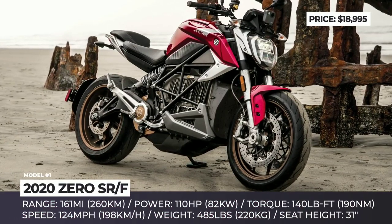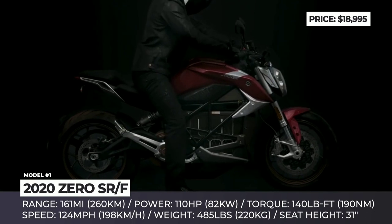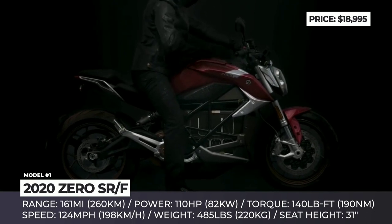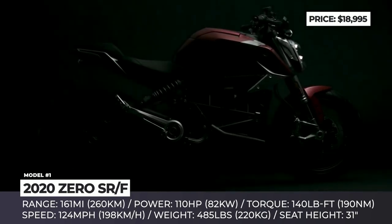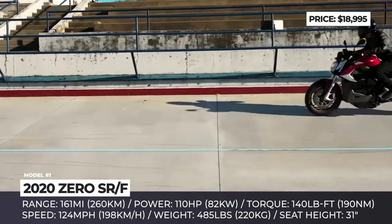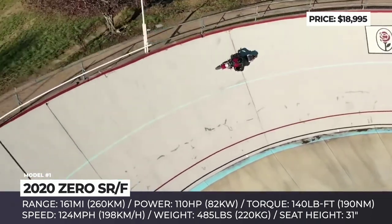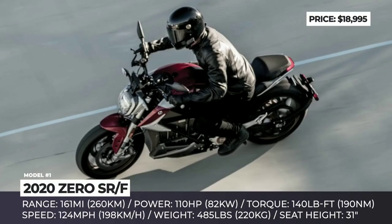Zero SRF. In terms of being the best combination of performance, range, and adequate pricing, if it is anything for electric bikes, the all-new Zero SRF undoubtedly makes it to the top. The newcomer keeps it simple. The sporty naked design is indeed appealing and creates a muscular presence on the road. In fact, this is the most powerful and the fastest Zero motorcycle to date.